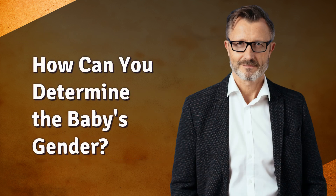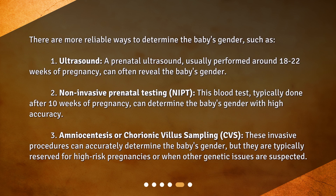How can you determine the baby's gender? There are more reliable ways to determine the baby's gender. First, ultrasound: a prenatal ultrasound, usually performed around 18 to 22 weeks of pregnancy, can often reveal the baby's gender.